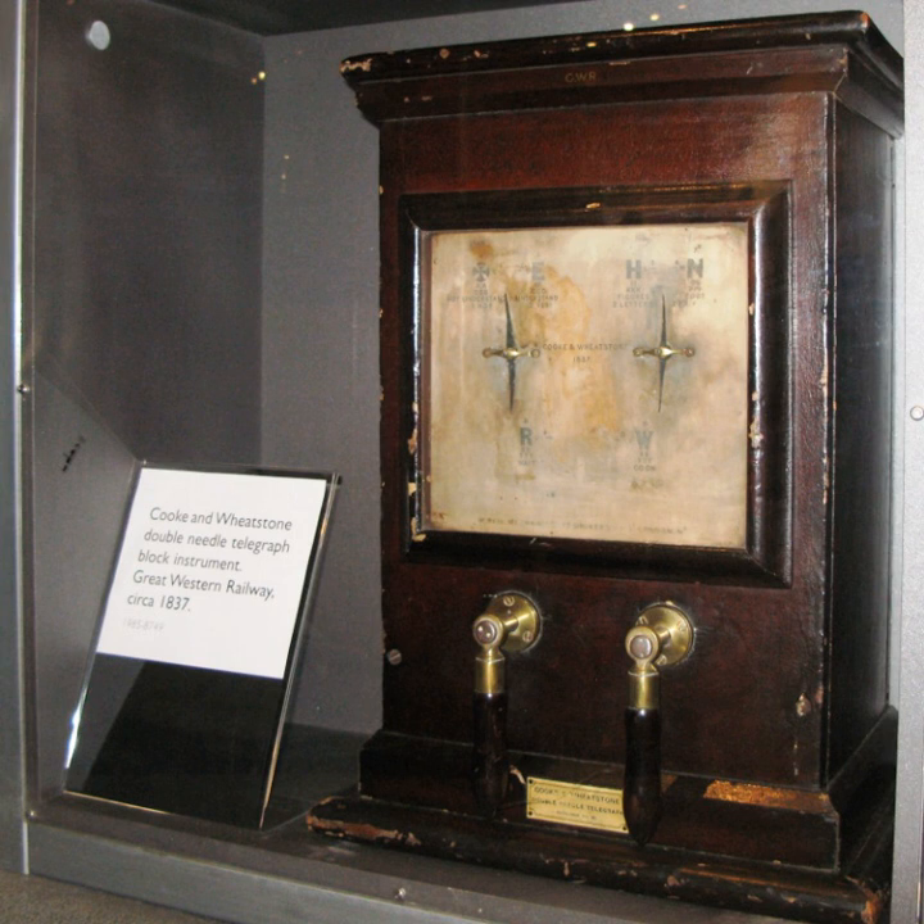This feature was liked by early users who were unwilling to learn codes, and employers who did not want to invest in staff training. In later systems the letter board was dispensed with, and the code was read directly from the movement of the needles. This came about because the number of needles was reduced, leading to more complex codes. The change was motivated by the economic need to reduce the number of telegraph wires used, which was related to the number of needles.